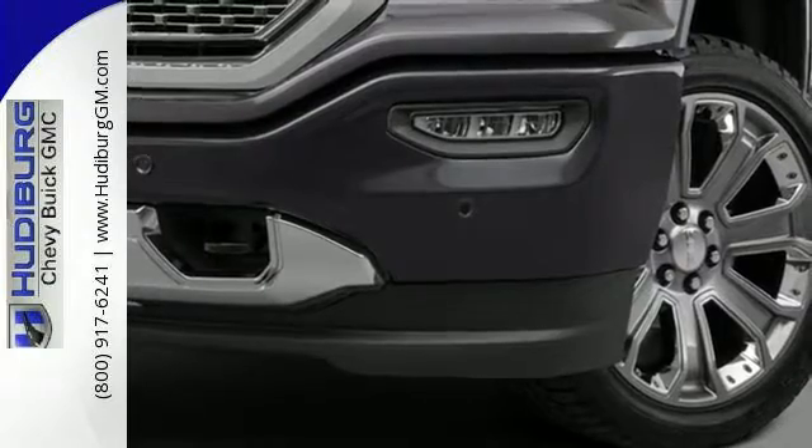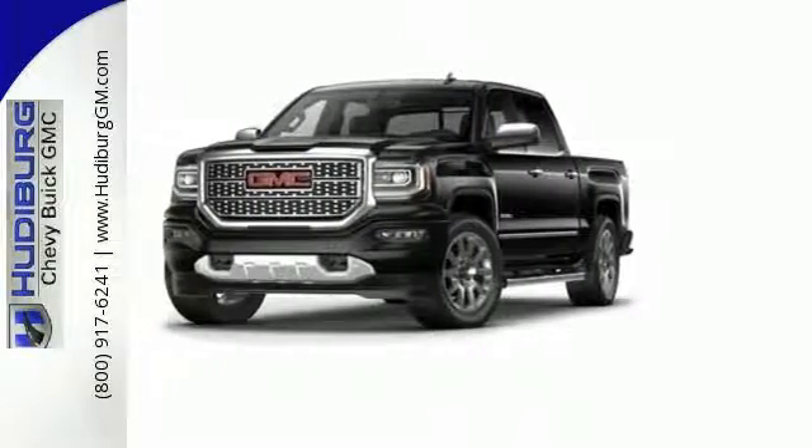Hard work went into this truck, so that you can get hard work out of it. Come in for a test drive.